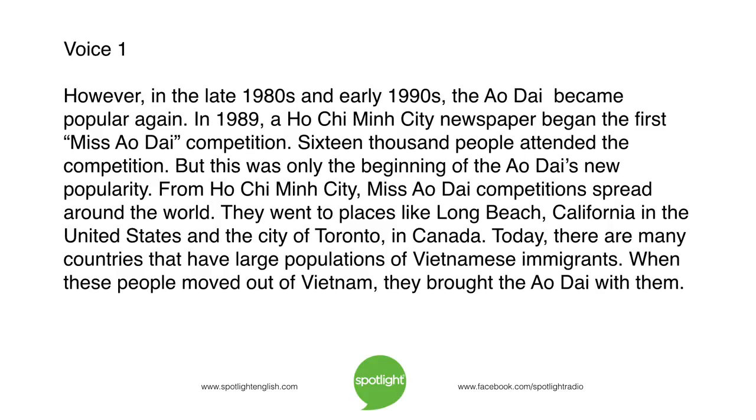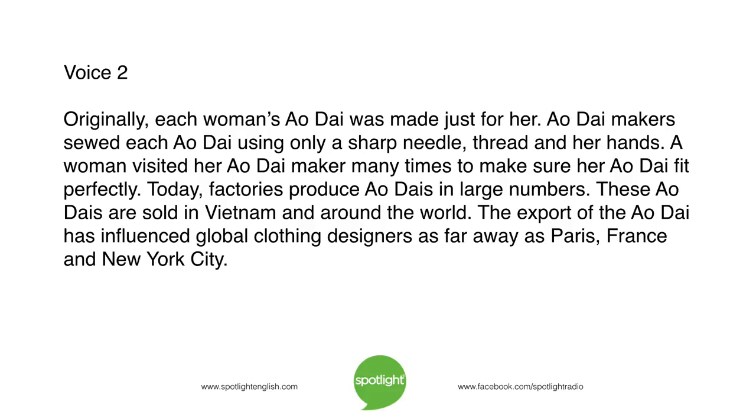Today, there are many countries with large populations of Vietnamese immigrants. When these people moved out of Vietnam, they brought the ao xai with them. Originally, each woman's ao xai was made just for her — sewn using only a sharp needle, thread, and the maker's hands. A woman visited her ao xai maker many times to ensure a perfect fit. Today, factories produce ao xais in large numbers, sold in Vietnam and around the world. The export of the ao xai has influenced global clothing designers as far away as Paris, France and New York City.